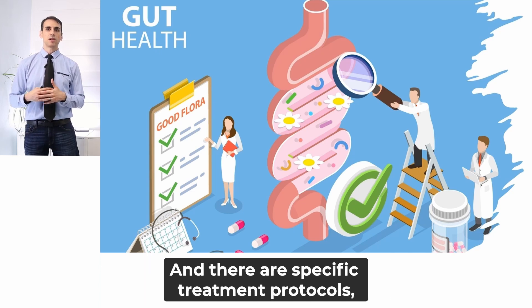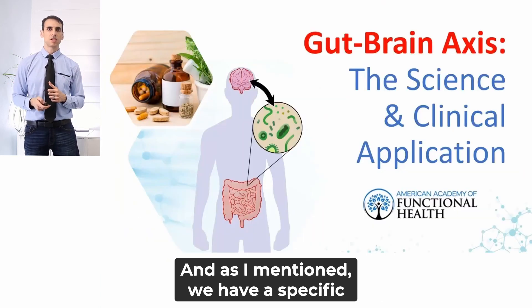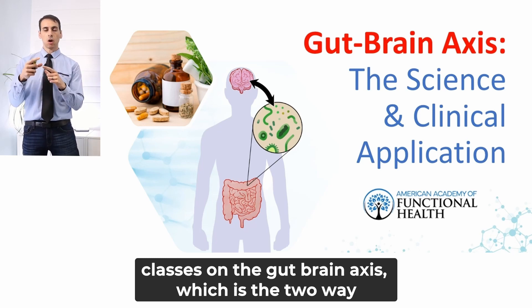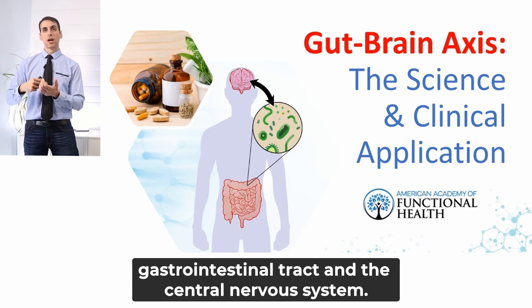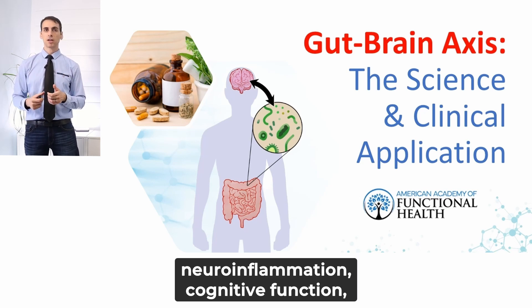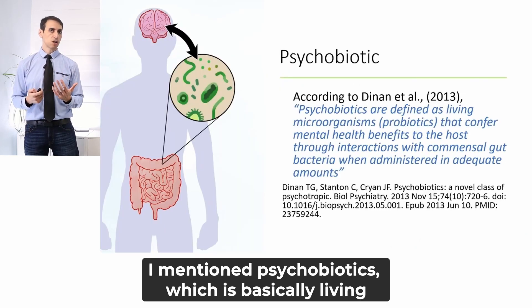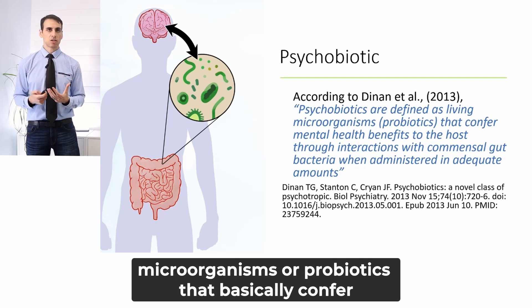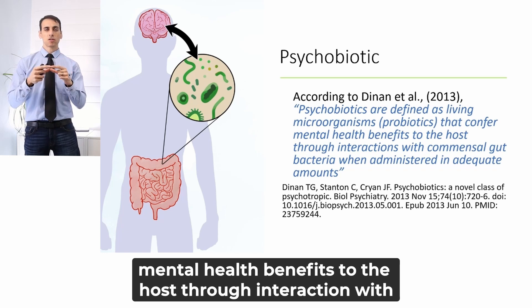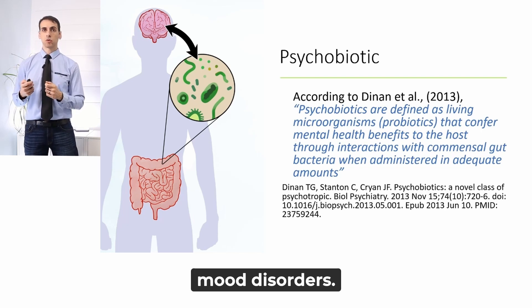There are specific treatment protocols, including nutritional supplements, that you can use and recommend to help your patients. We have specific classes on the gut-brain axis, which is the two-way biochemical signaling pathway between the gastrointestinal tract and the central nervous system. Several studies have established the connection between gut function integrity and neuroinflammation, cognitive function, autism spectrum disorder, and mood disorders such as anxiety and depression. Psychobiotics — living microorganisms or probiotics that confer mental health benefits through interaction with commensal gut bacteria — when prescribed at the right amount and right species, can lead to cognitive change or impact mood disorders.